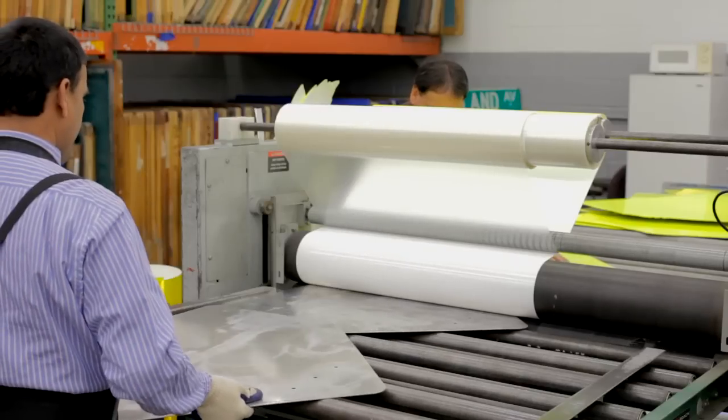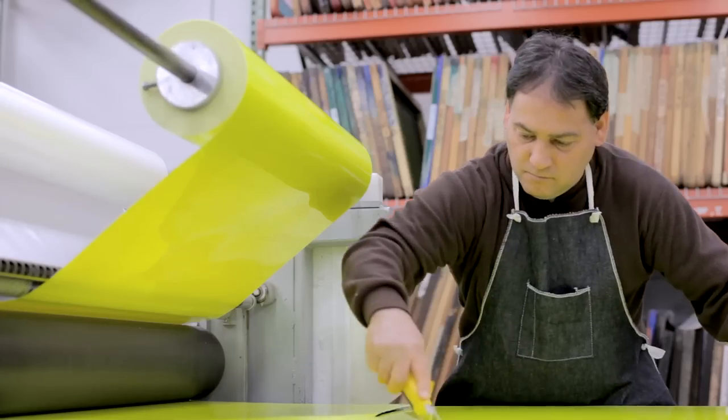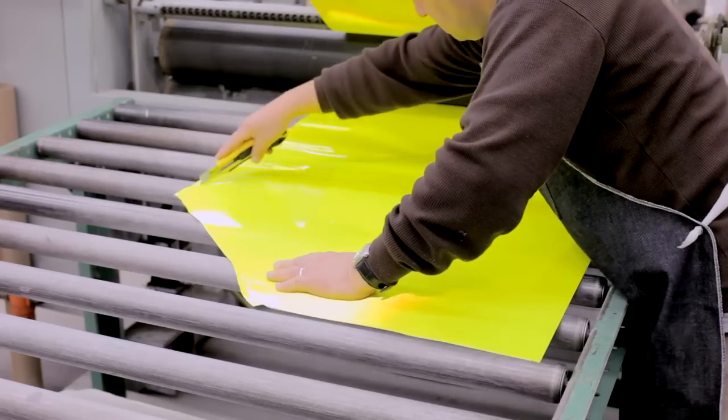People don't realize how difficult it is to make a sign and how much dedication there is. A lot of love goes into making these signs.